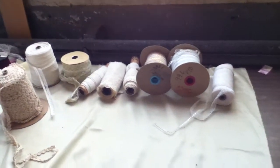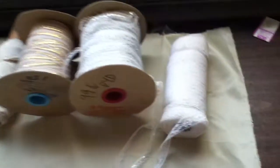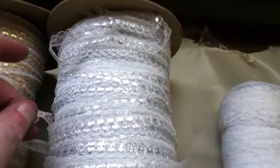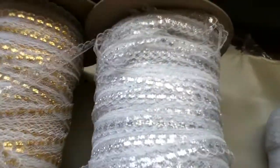Number 166 is nine rolls of laces. This is a white lace. Here is a silver metallic white lace.